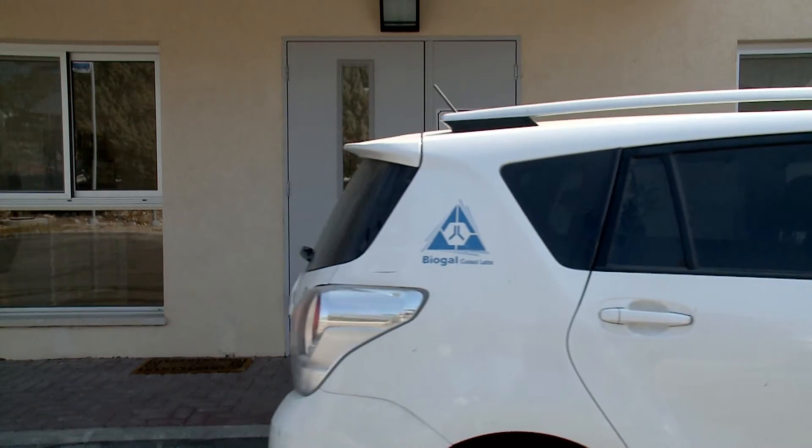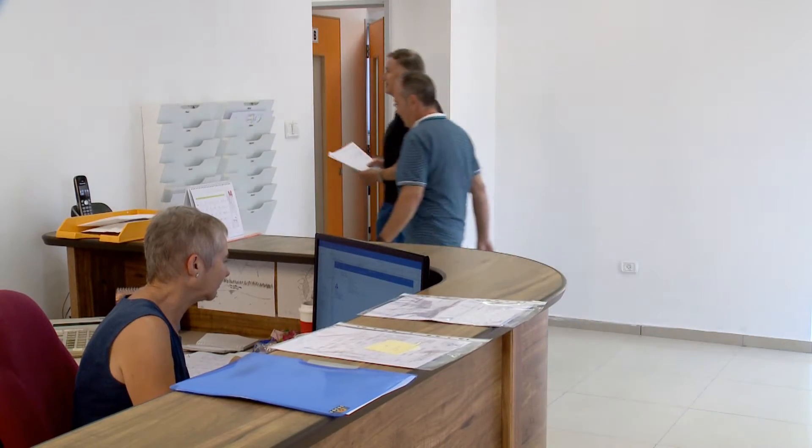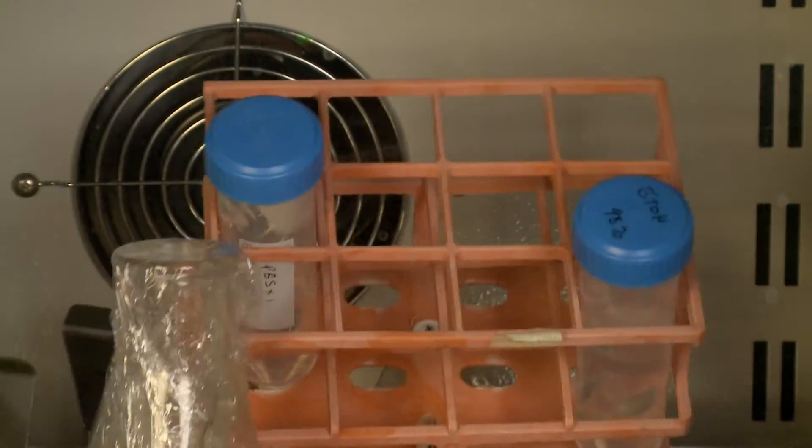Biogal Laboratories was established in 1986 and has become a world leader in the field of diagnostics based on the molecular and serological evaluation of veterinary diseases.